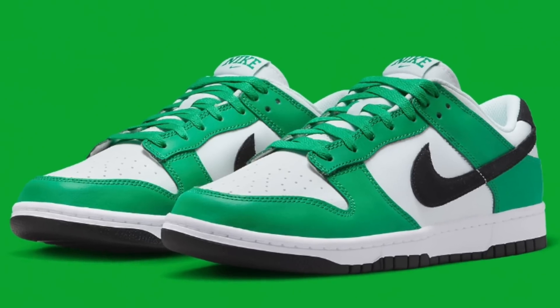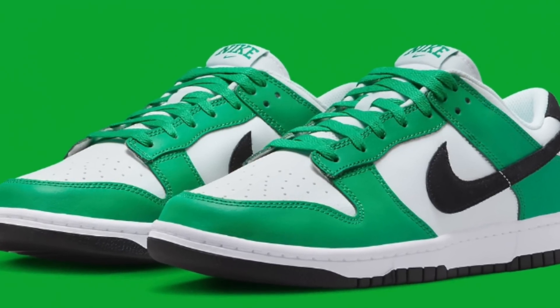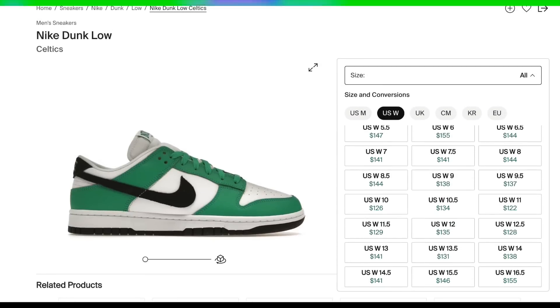Also on the 13th, for $110, the Dunk Low Celtics will be dropping. Similarly, presale is already close to retail, but retail is slightly lower on these, so if you have no tax, you may be able to make some brick profit with a very poor margin on large sizes, or if you happen to have local buyers — but mostly just personals still.